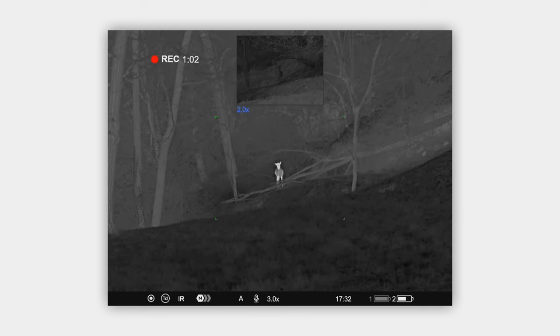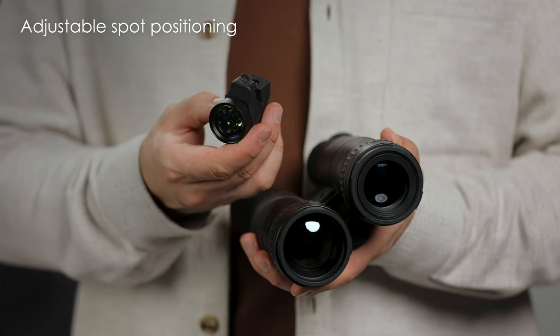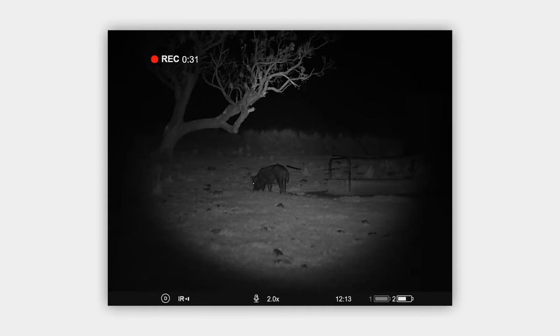Moreover, you can have both channels on the display at the same time — simply turn on the picture-in-picture mode. Plus, you get a detachable invisible IR illuminator with adjustable spot positioning. It's a lifesaver on a pitch black night.